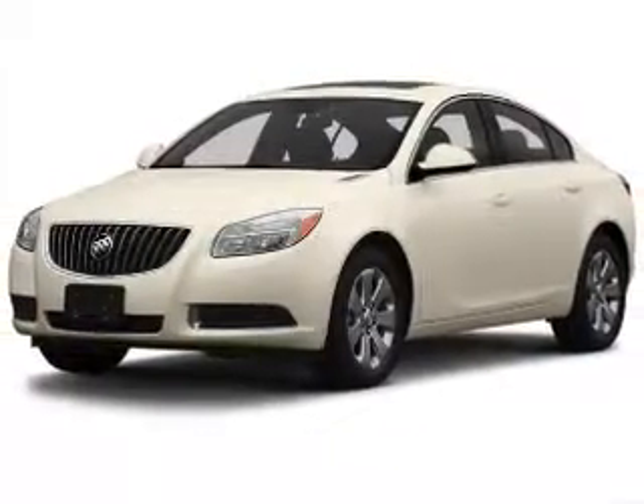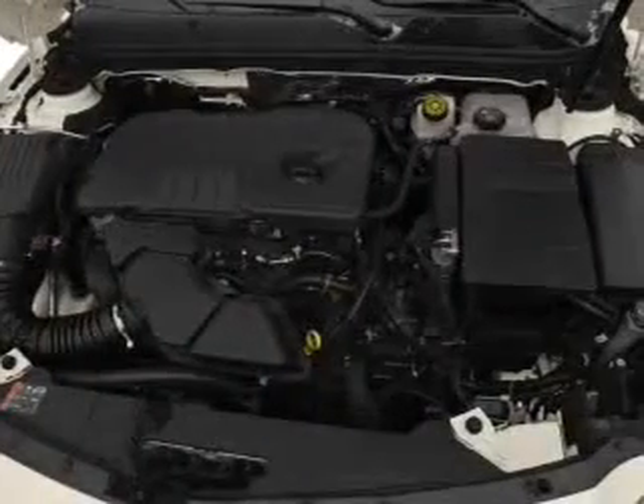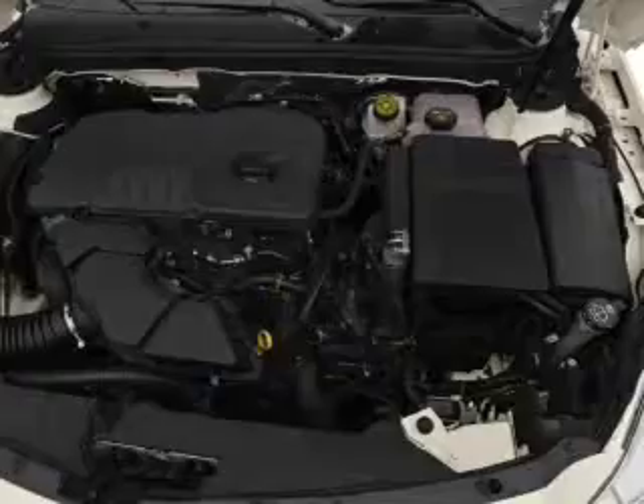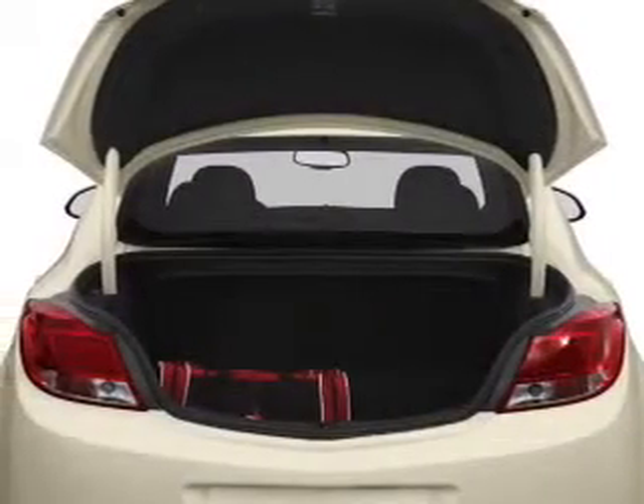The powertrain includes front wheel drive connected to a smooth shifting transmission. Anti-lock brakes help you bring your vehicle to a safe stop, and memory settings make for a more comfortable ride.